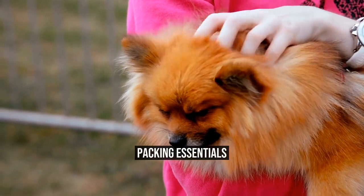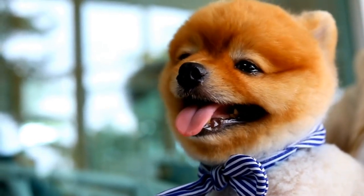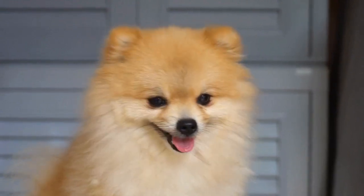Packing Essentials. Just like humans, Pomeranians have their own travel essentials. Make a checklist and pack accordingly.